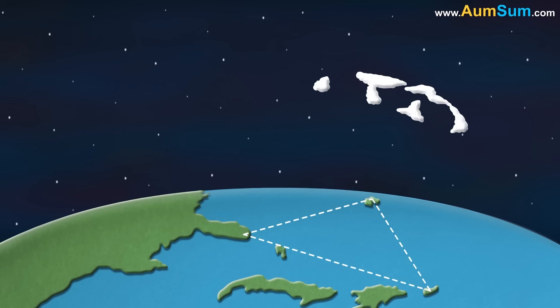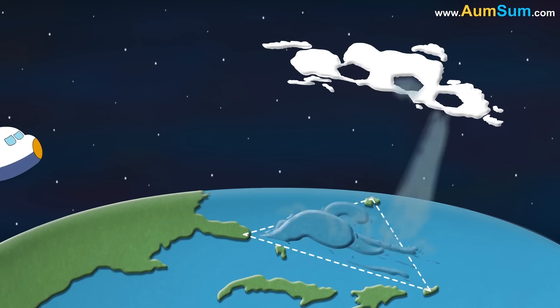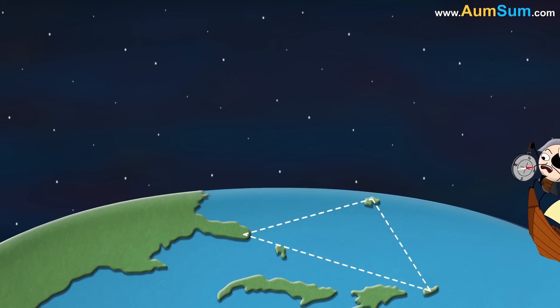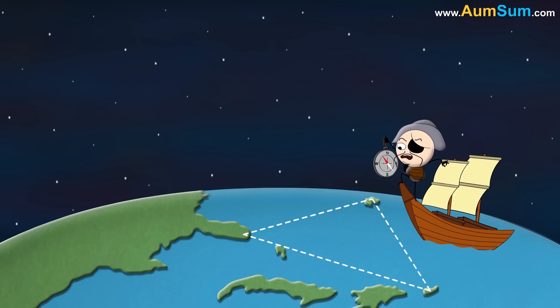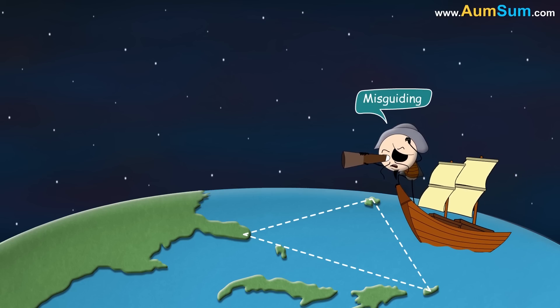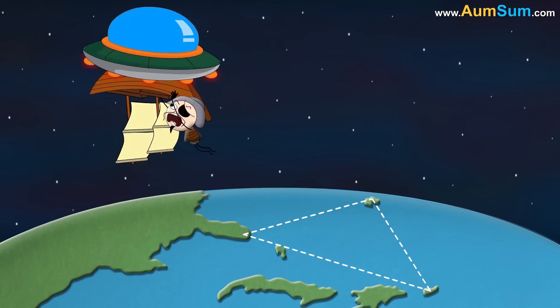Another theory states that hexagonal clouds found in this area can act like air bombs, blasting winds at huge speeds. These winds can destroy planes and create waves which can destroy ships. Some people believe that a strange magnetic anomaly affects the compass readings, thus misguiding ships and planes. Others even attribute the events to UFOs or aliens.